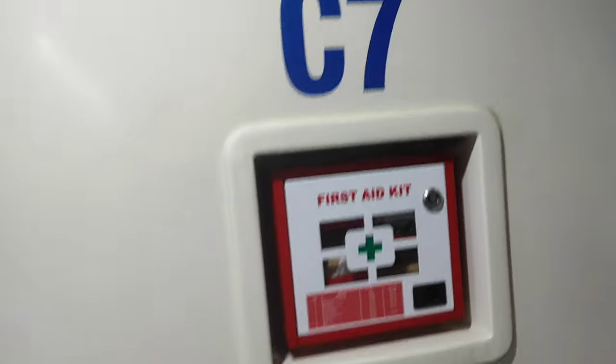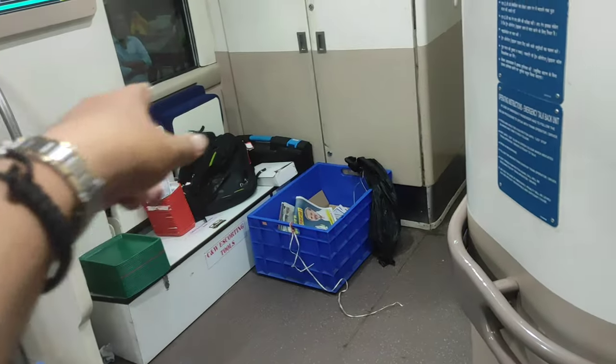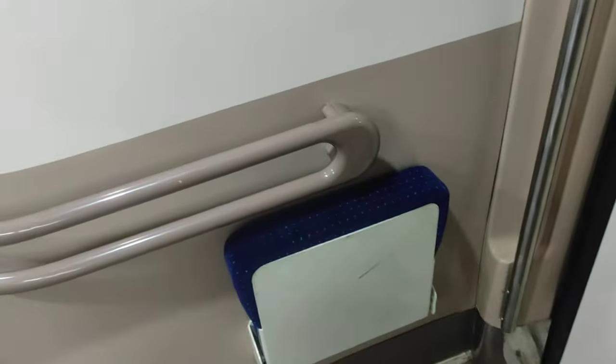An announcement is going on. Here is the first aid kit. One can sit here and also over there — three people can sit here and one person can sit there.